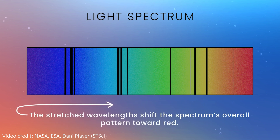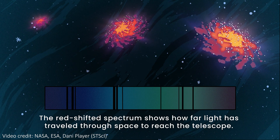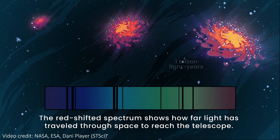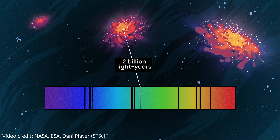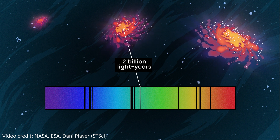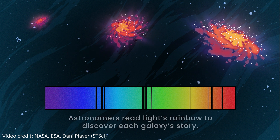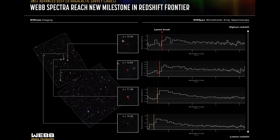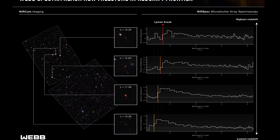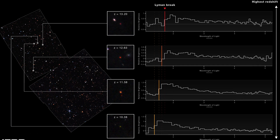Since we know pretty well how fast the expansion of the universe has been throughout time, we know how much space that light traveled through to reach us, and so we can turn this into an age. Specifically, this process gives us the redshift of a galaxy — basically a number that tells us how much the features have moved to longer or redder wavelengths — and then we can turn this into an age. A higher redshift means an older age, so the top galaxy here is being imaged as it was about 300 million years after the Big Bang.